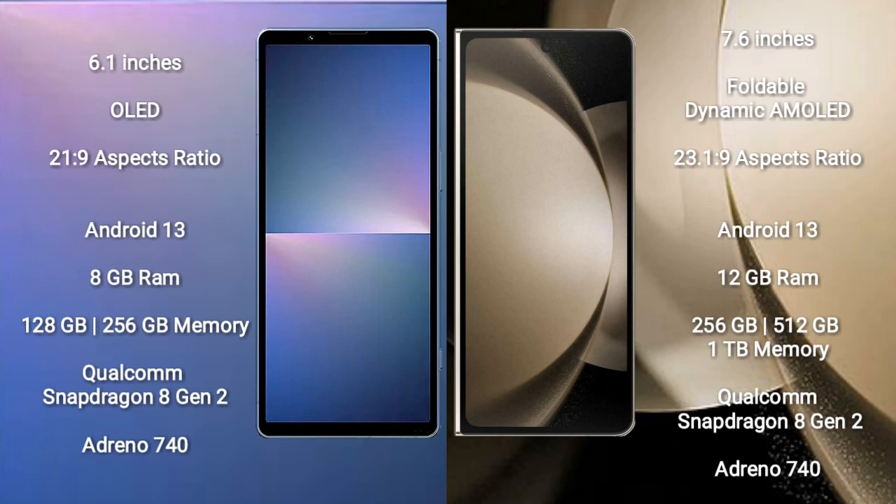Sony Xperia 5 Mark 5 runs on the Android 13 operating system. Samsung Galaxy Z Fold 5 also runs on the Android 13 operating system. Sony Xperia 5 Mark 5 comes with 8GB RAM and 128GB or 256GB internal storage.